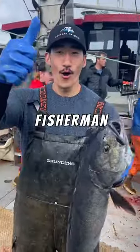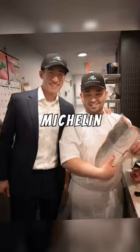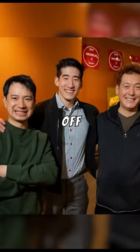Hey, my name is Kyle. I'm a commercial fisherman up in Alaska who supplies fish to Michelin restaurants and consumers off my website.